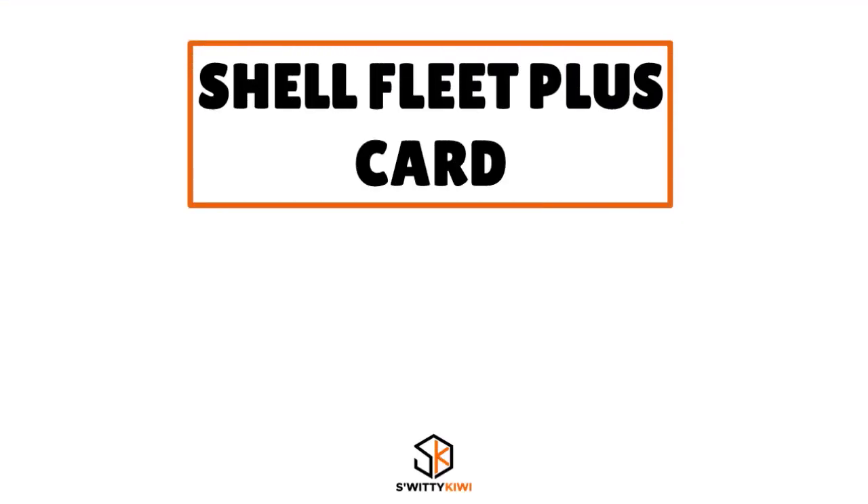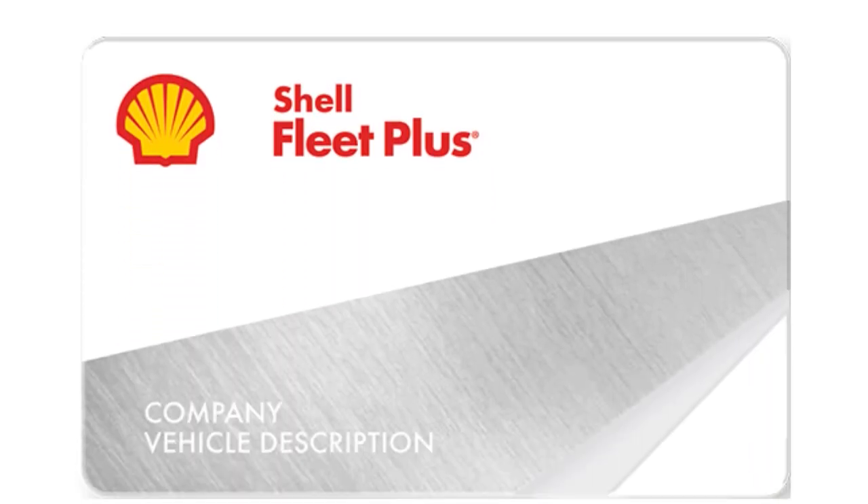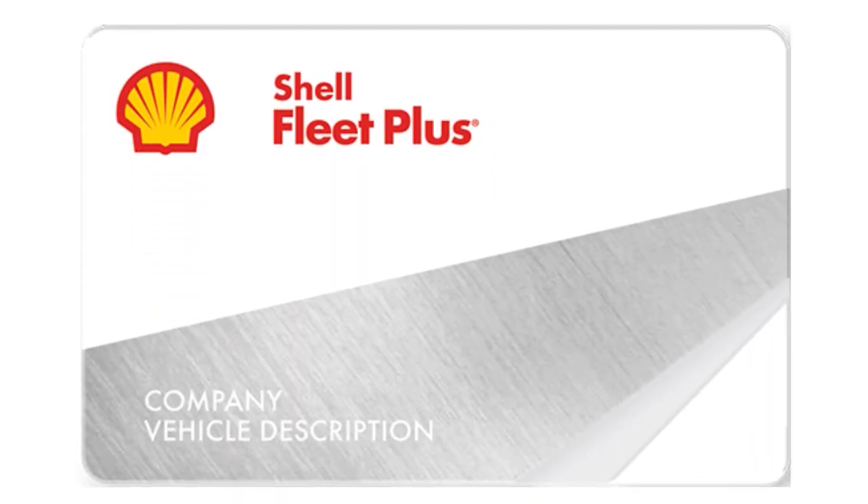Actually we have five cards total — the fifth being the Shell Fleet Plus Card. If you're an owner-operator, this card could be for you. Don't worry about the word 'fleet' in the name — if you're driving solo you can still qualify. The card has no monthly or annual fees, and you have the possibility to earn rebates of up to 6 cents per gallon as well as vehicle maintenance discounts.